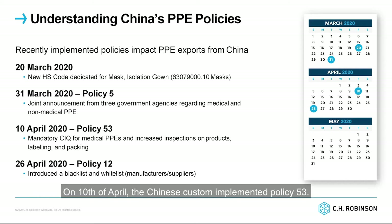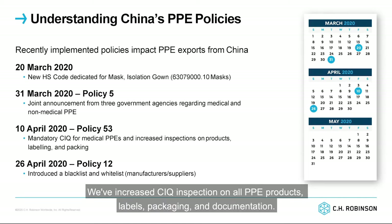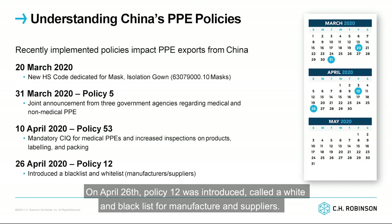On the 10th of April, the Chinese Customs implemented Policy 53 with increased CIQ inspection on all PPE products, labels, packaging, and documentation. On April 26th, Policy 12 was introduced, called the white and black list for manufacturers and suppliers.